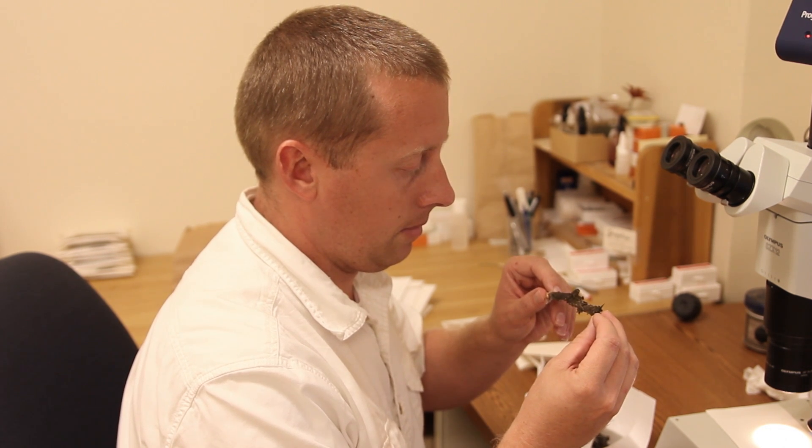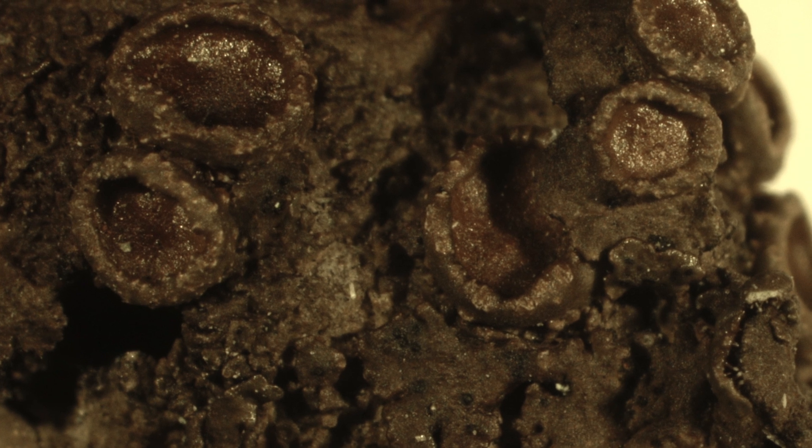I work on a system of lichens called camouflage lichens, and these are incredibly common lichens. They're found on bark and sometimes on rocks.